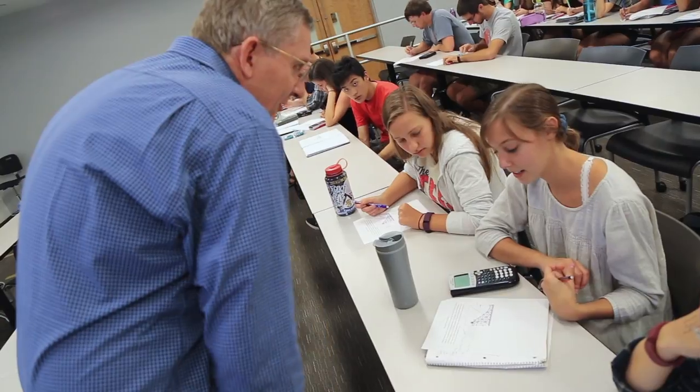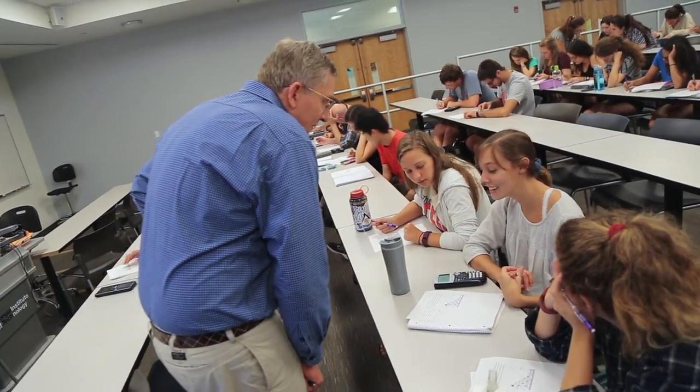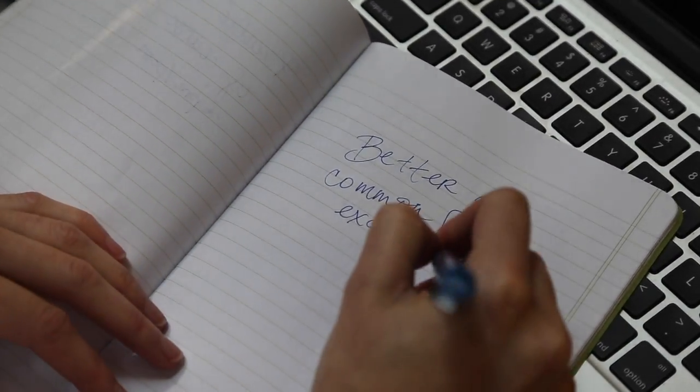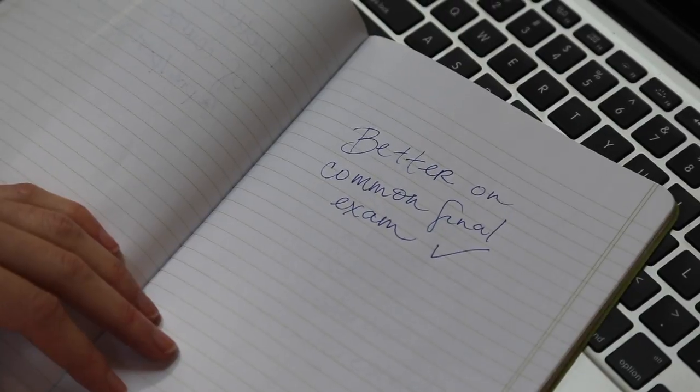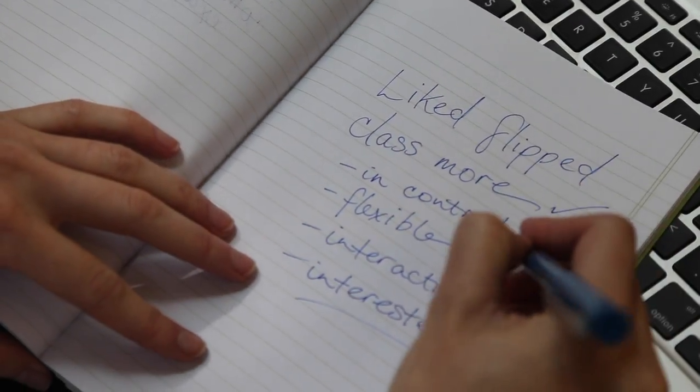Comparing the parallel sections taught with different instructional strategies revealed that students did better in the flipped classroom. They showed better mastery of the course concepts via gains on pre versus post-test, and they did marginally better on a common final exam.